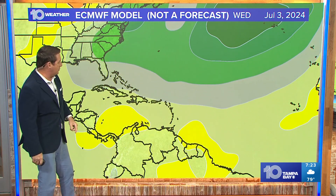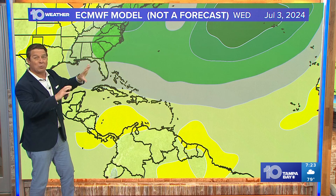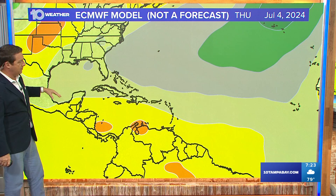So what happens? Let's go out through about Wednesday. That high starts to build back to the west a little bit. Great news for us because that keeps it down to the south, but then it weakens a little bit and it tries to come back up a little bit more.